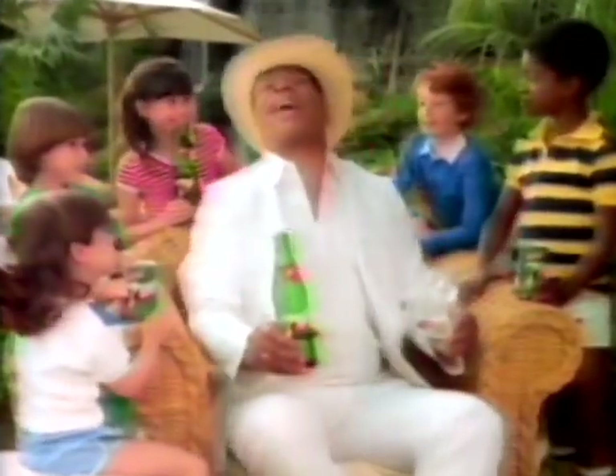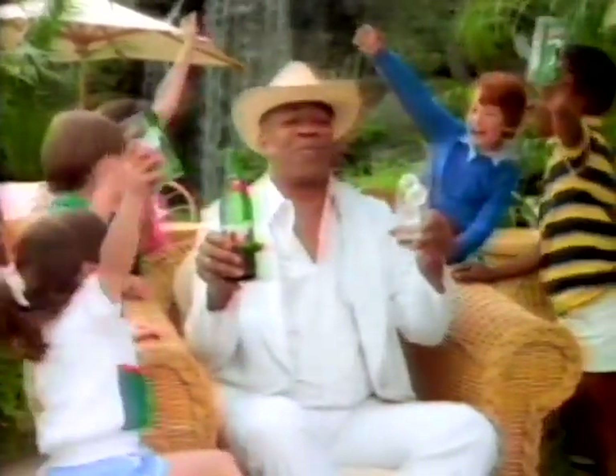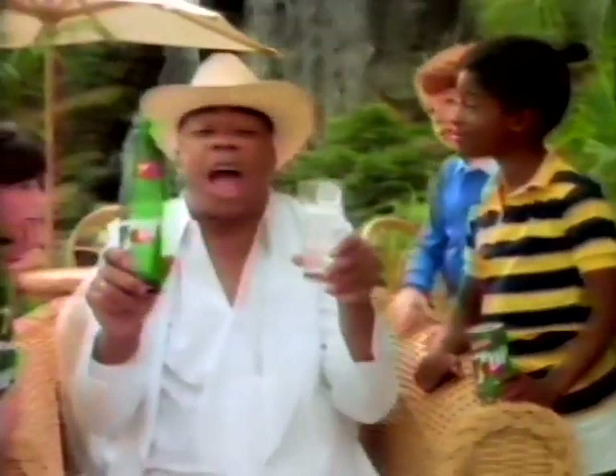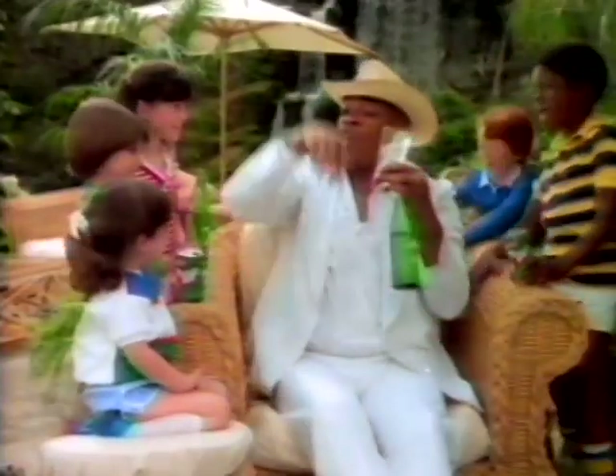Children, let's take a test. Name a soft drink with no caffeine. 7UP! And no artificial color. 7UP. And no artificial flavor. 7UP. Now which soft drink has a clean, refreshing, unspoiled taste? 7UP! Marvelous — I could not have said it better myself.